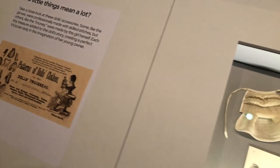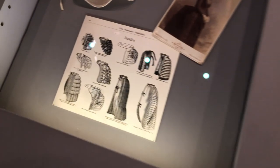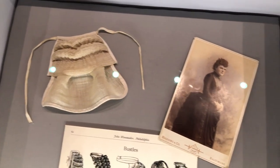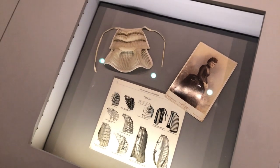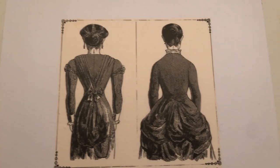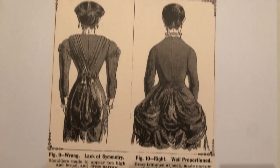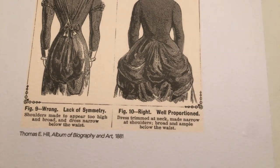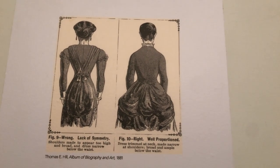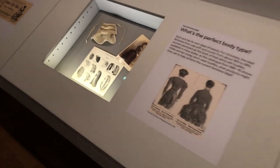The next case looks at the ideal body type and why Victorians considered the hoop skirt and bustle ideal for women. On display is one of the dolls' little bustles and a reproduction page from an 1889–90 Wanamaker catalog showing a variety of bustles and a woman in a very extreme bustle. A favorite illustration from Thomas E. Hill's 'Album of Biography and Art' from 1881 shows two figures: the one labeled 'Wrong — Lack of Symmetry' has broad shoulders and slim hips, while the one labeled 'Right — Well Proportioned' has sloping shoulders and an expanse of decoration around the hips.